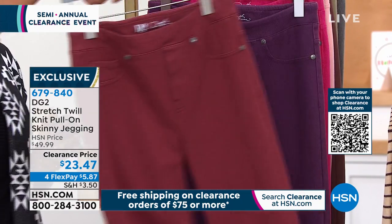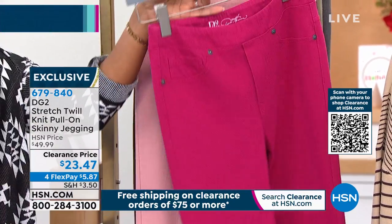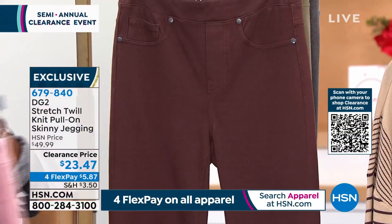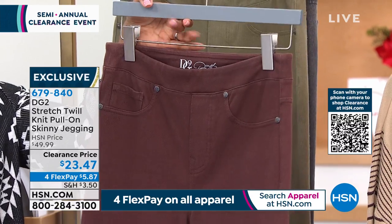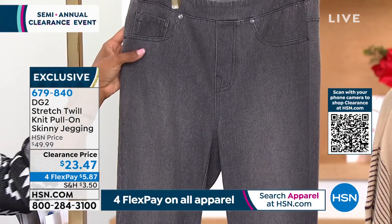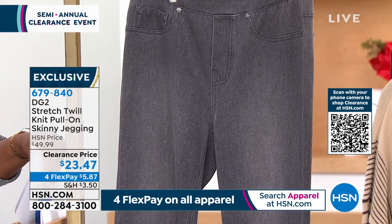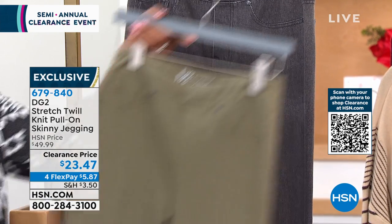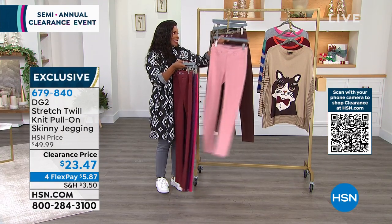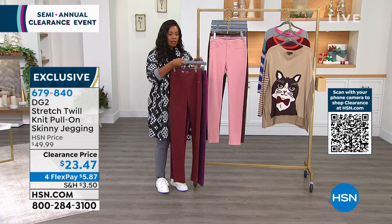Let me show you the colors: we've got burgundy, eggplant, berry — a little bit brighter — pink frost, espresso which is a deeper brown, olive, and lastly gunmetal. These come in sizes extra small to 3X in petite, average, and tall inseams, so there's a little something for everybody. On four flex payments of five dollars and eighty-three cents, this gives you an opportunity to try the stretch twill or try a different color than what you always reach for.